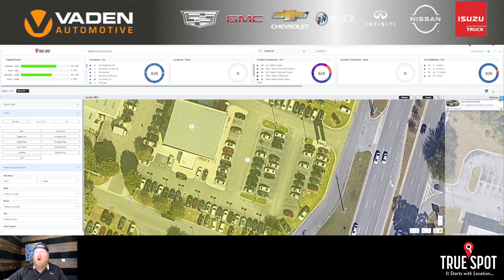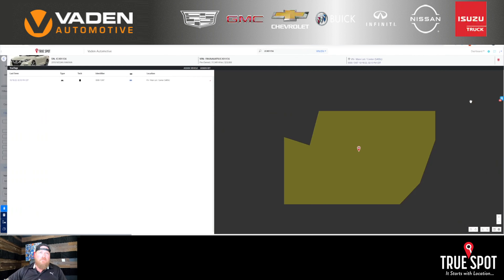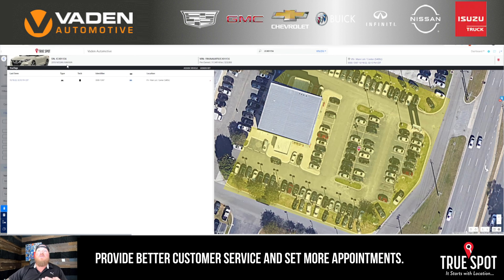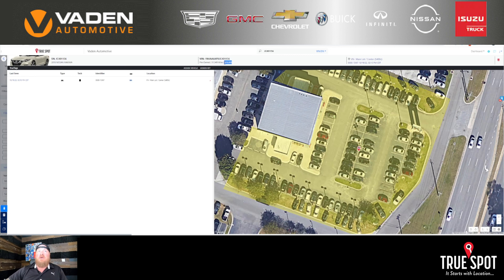They tell me it's JC401156. I pull up the car and confirm: 'Is it a 2018 Nissan Altima?' They say yes and ask if it's available to come look at it. I say, 'Actually, I have that car pulled up right now — I can see it's priced at $28,888, it's got 51,000 miles.'